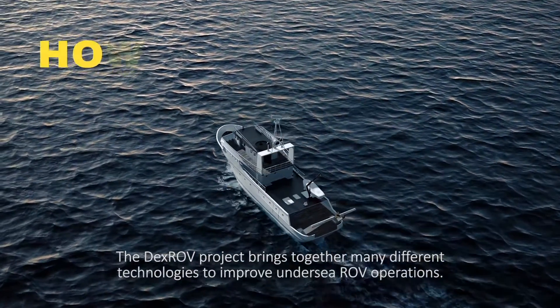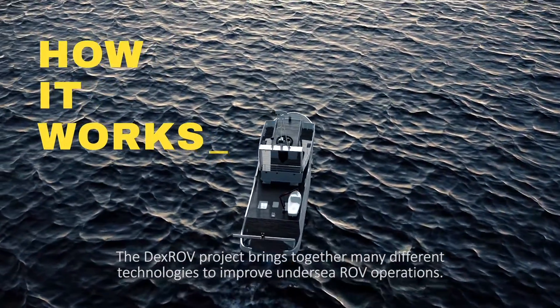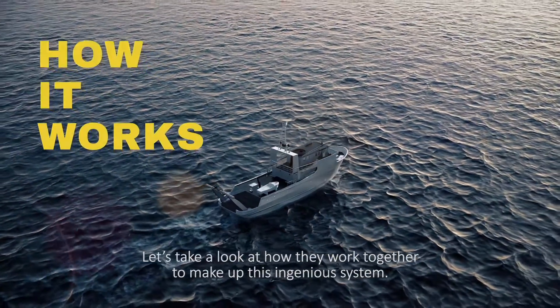The DEXROV project brings together many different technologies to improve undersea ROV operations. Let's take a look at how they work together to make up this ingenious system.